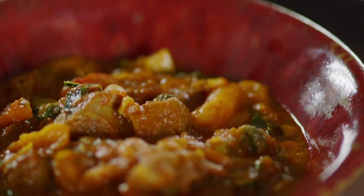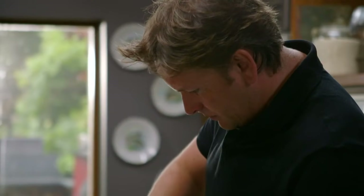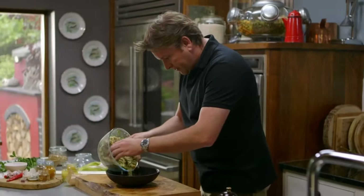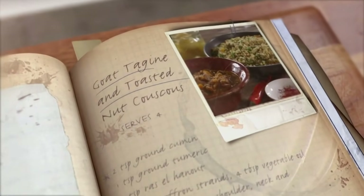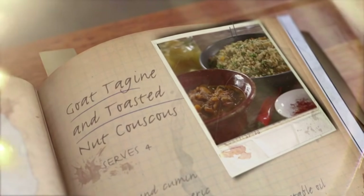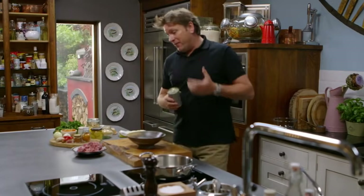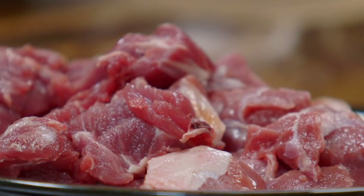Goat meat is becoming much more readily available in the UK and it's the perfect ingredient for my next dish - guaranteed to liven up a midweek working lunch box. It's my aromatic Moroccan tagine, a North African stew fragrant with spices and served with a delicious fruit and nut couscous. Stews are one of those dishes that get better when you reheat them, which makes it perfect for the office or when you're out and about. I've got a combination of shoulder and neck here, which is perfect for this sort of tagine. If you can't find goat you could use lamb.